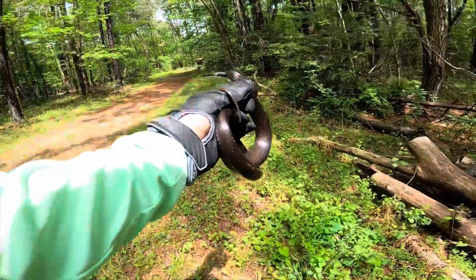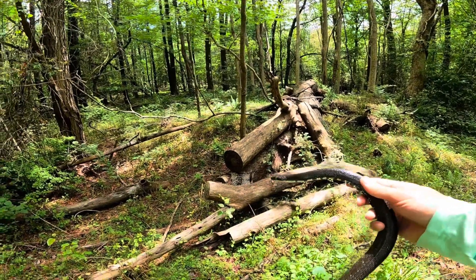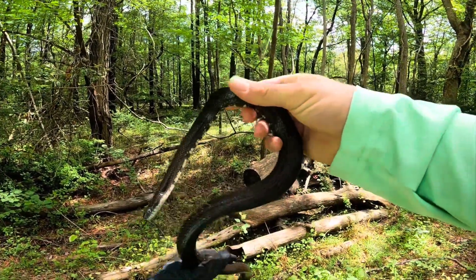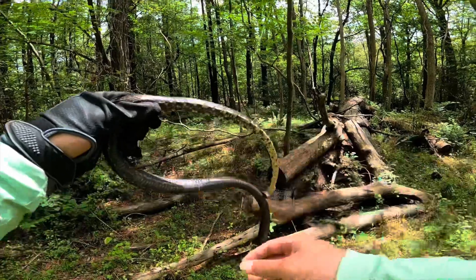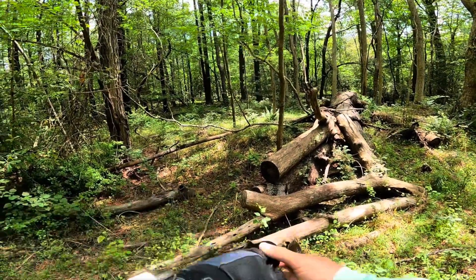Now it's not going to be 100% of the time obviously. I am a giant compared to the snake and it has no idea what my intentions are with it. I mean, it has to assume I'm going to eat it if I'm picking it up. But after a minute or so, once it realizes you're not going to eat it, they're generally pretty calm.